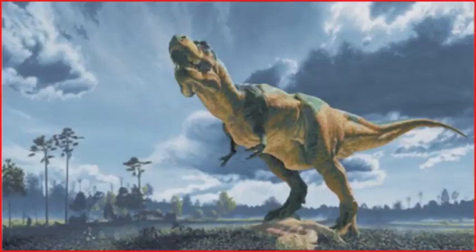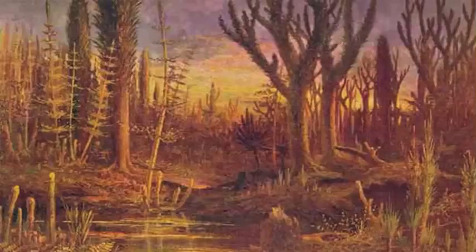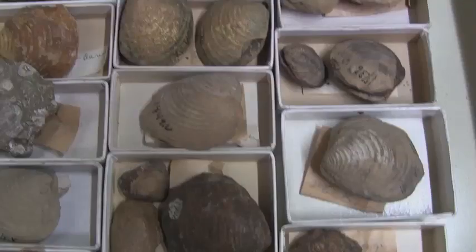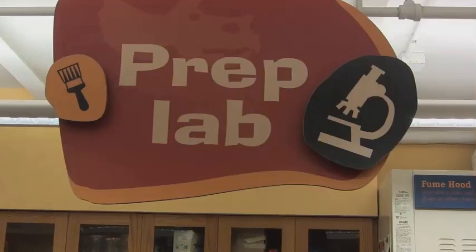How do we know that dinosaurs once ruled North America, or that New York State was once covered by a vast shallow sea? The story of the prehistoric past is told in fossils, the remains or traces of ancient life preserved in stone.